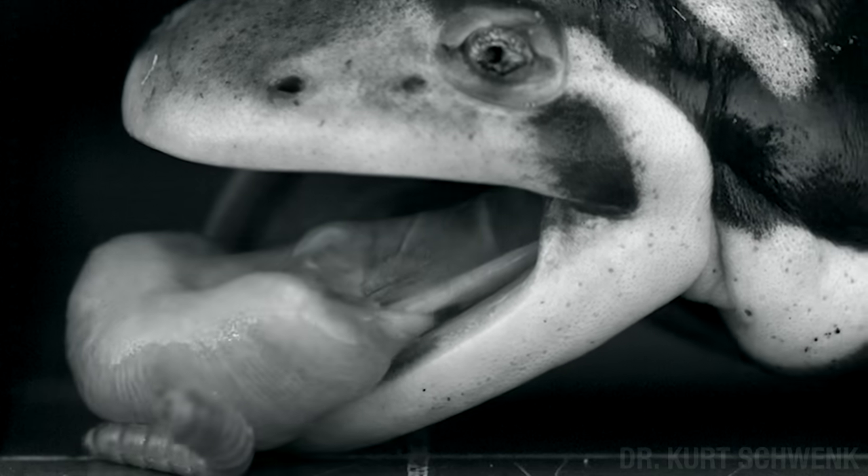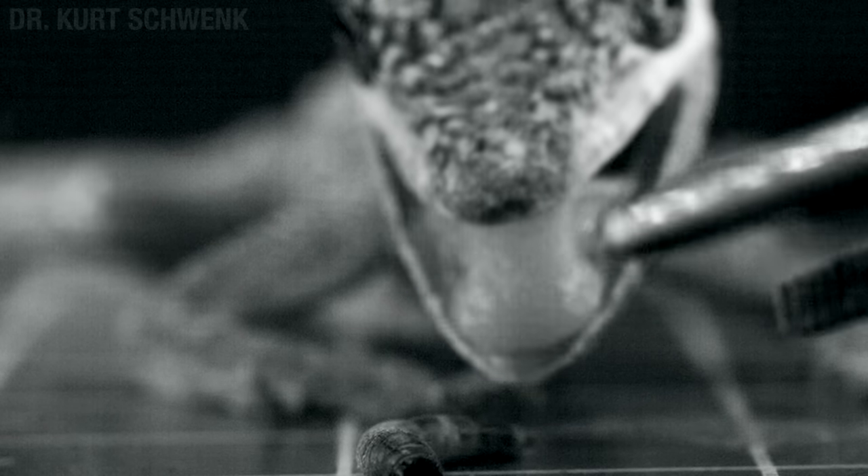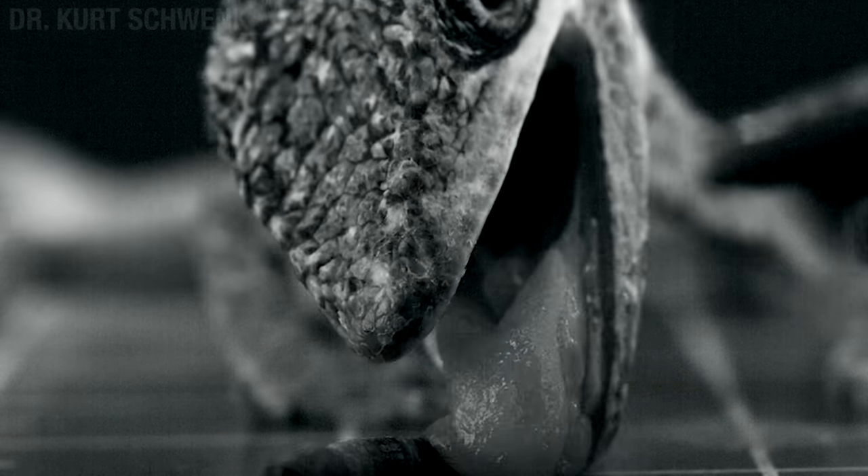Do you like tongues? Well, if you do, you'd like the work of Dr. Kurt Schwenk. That's a good science name. Schwenk. Now, Dr. Schwenk is no run-of-the-mill amateur tongue man you might meet in a bar.